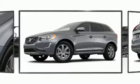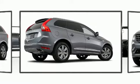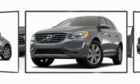Volvo perfected each and every component on the exterior surface. Alloy wheels sit inside the fenders, yielding an attractive, well-proportioned stance.